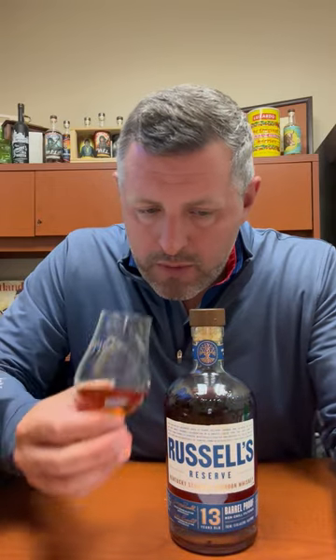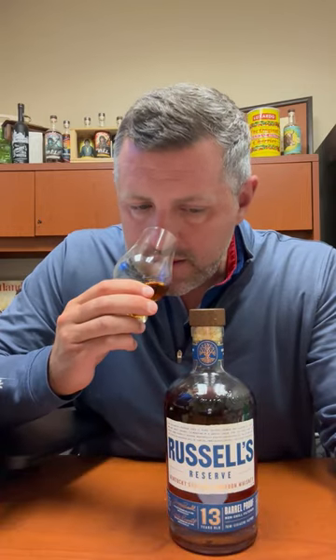Right on the nose, you're going to get a very rich, complex, vanilla bean-forward aroma. I get kind of a Jamaican pot still funk here as well — funk's probably not the right word, but it's just very rich, very floral aroma. There's raisins in here, and then there's a nice hit of leather.